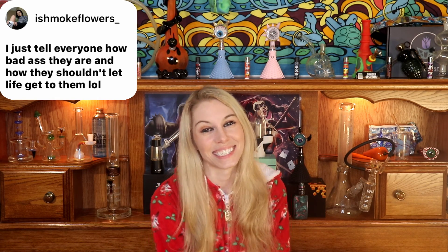I Schmidt Flowers says she just tells everybody how badass they are and how they shouldn't let anything get to them — just to be their best self. That is awesome. We definitely need more positivity in the world, especially around the holidays. It just makes you feel good about yourself, so thank you so much I Schmidt Flowers, because that was perfect.